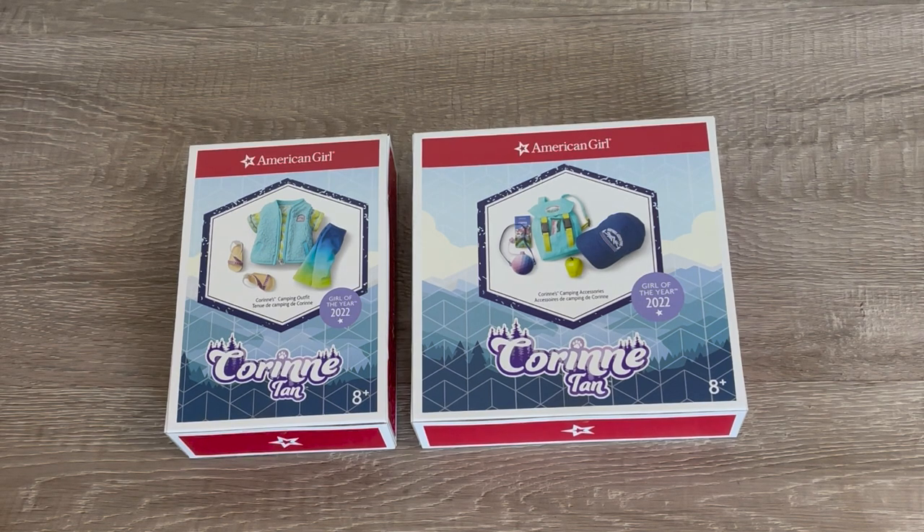This video is a shopper's gift guide so shoppers can get an overview of the items so they can decide what they'd like to purchase. Be sure to comment down below your thoughts and opinions on the items. So let's go ahead and take a look at the first item.